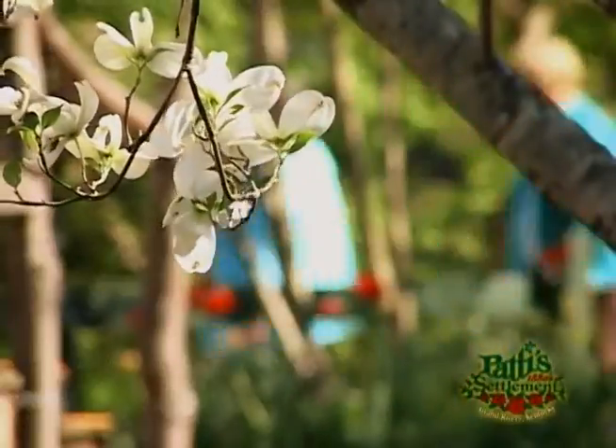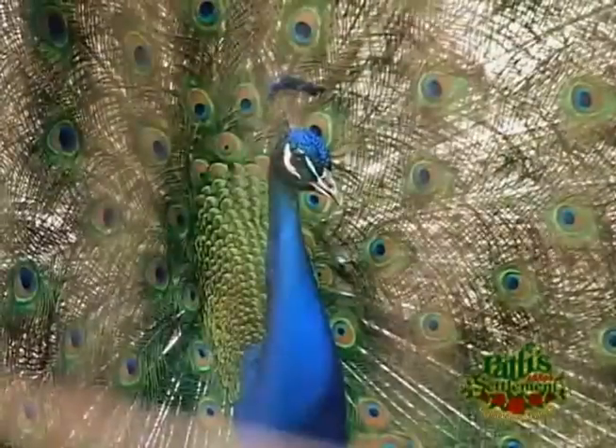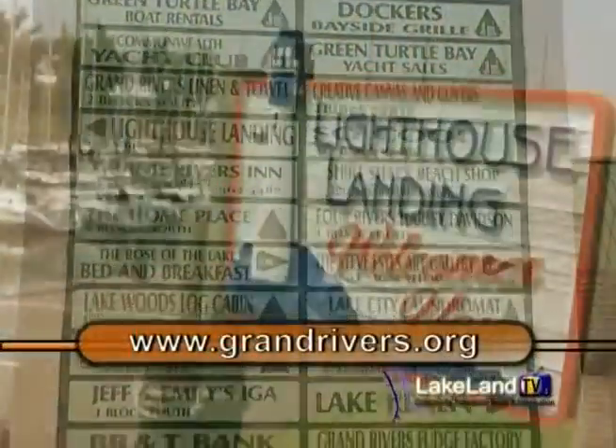When you think of Paddy's Restaurant, you think of the two-inch pork chops. But there's so much more to see and to do here on the grounds at Paddy's. There's so many shops and some activities for the kids right here on the grounds. And of course, while you're here at Paddy's, you can also enjoy the other great attractions here in Grand Rivers.